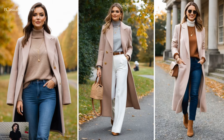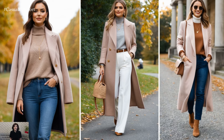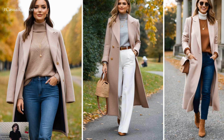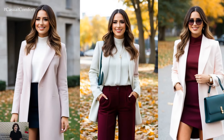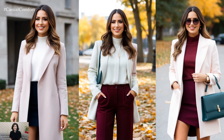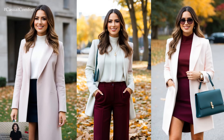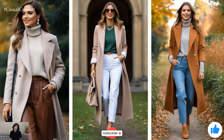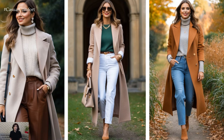Fall fashion is all about layering, textures, and cozy comfort, and these 15 Light Academia outfits are the perfect way to refresh your autumn wardrobe. From timeless plaid skirts to the modern twist of culottes, you can mix and match these looks to create endless stylish combinations. Whether you're heading out for a coffee or curling up with a good book, make sure your outfits reflect the soft elegance and charm of the Light Academia aesthetic.